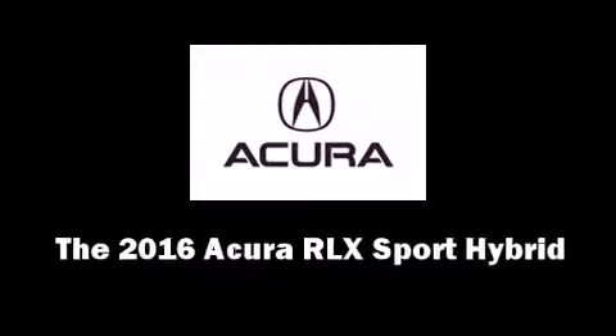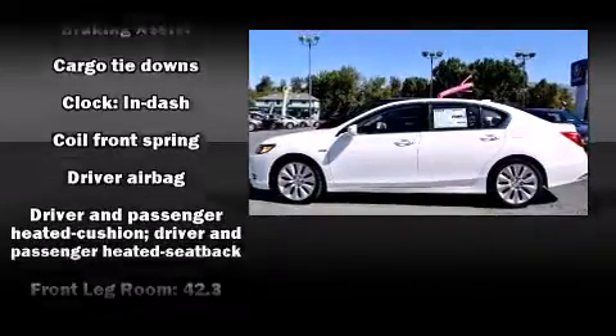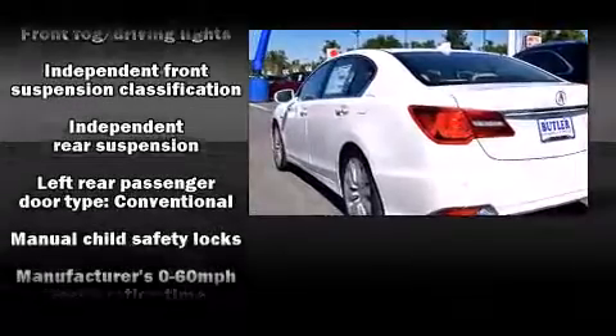This four-door sedan provides a satisfying ride for all passengers. Smooth gear shifts are achieved thanks to the 3.5-liter six-cylinder engine, providing a spirited yet composed ride and drive.